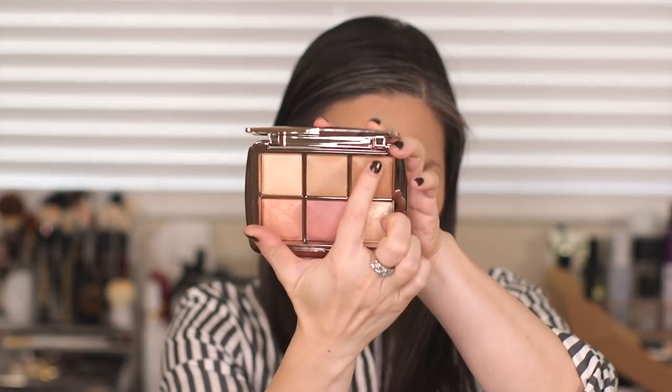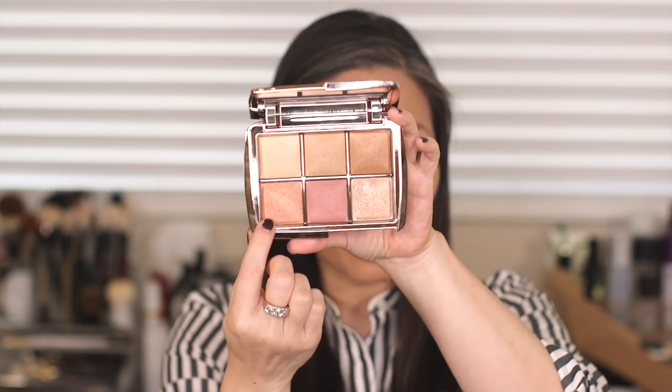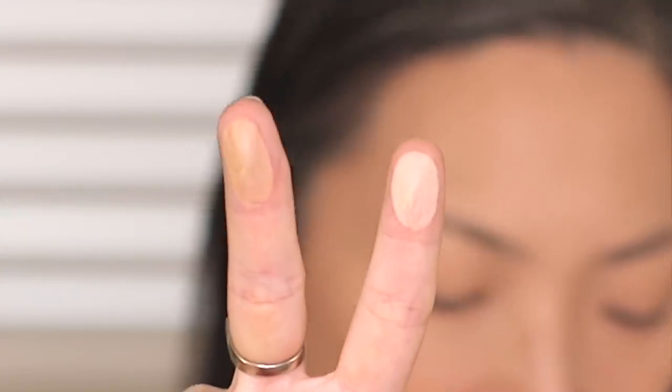I can see already that a couple of these have some micro glitters — this bronze has some micro glitters and this peachy blush over here has some micro glitters too. But let's go ahead and swatch. Sometimes you see micro glitters in the pan but they don't actually transfer onto the skin, they just dust away. So we shall see. I'm going to go ahead and swatch — I wonder how easily they'll show up on my skin tone.